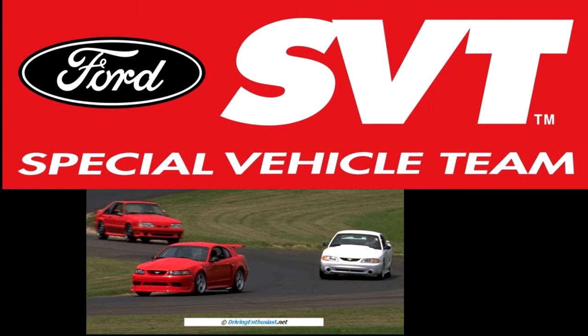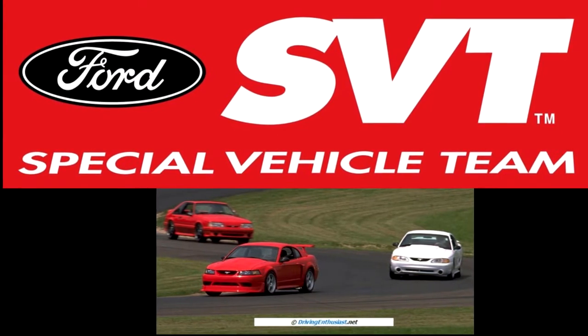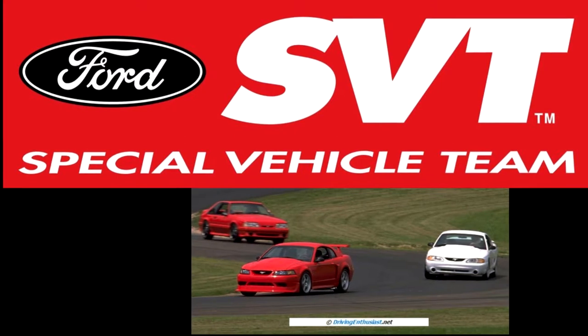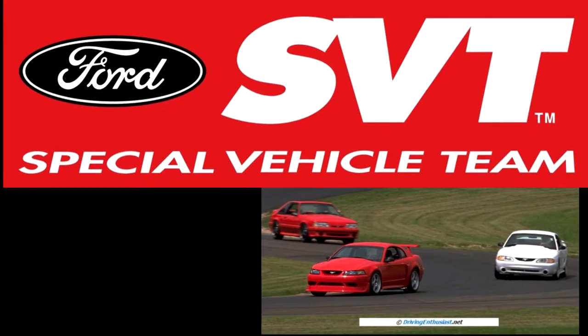What this means is that SVT's goal is: number one, make performance cars that will tear up a track but won't beat you up as a daily driver; number two, the car should be perfect straight from the factory with no mods necessary; and three, to provide outstanding value for performance cars that won't break the bank. With every product you get great power, great stability, great handling, pretty good looks, and all at a price that won't break the bank. So with that said, let's get started.